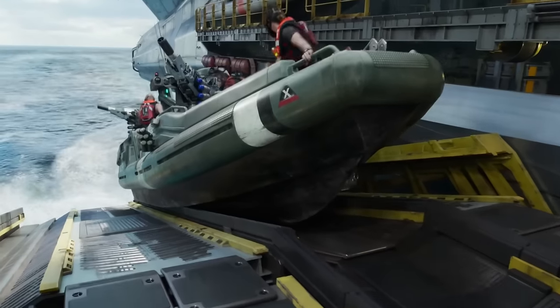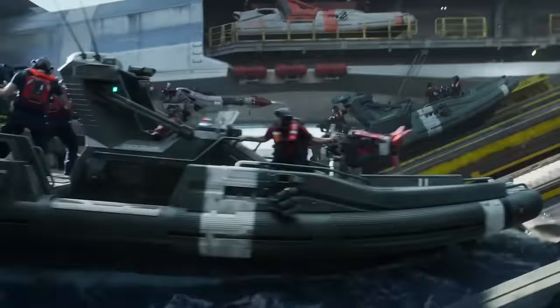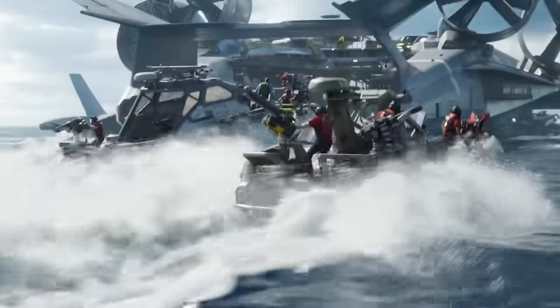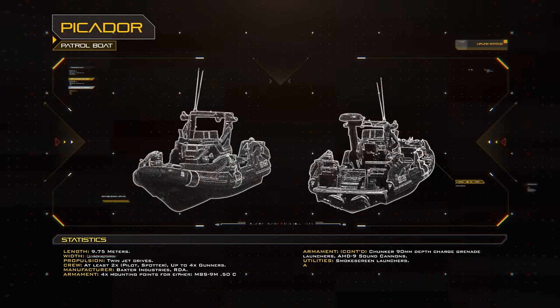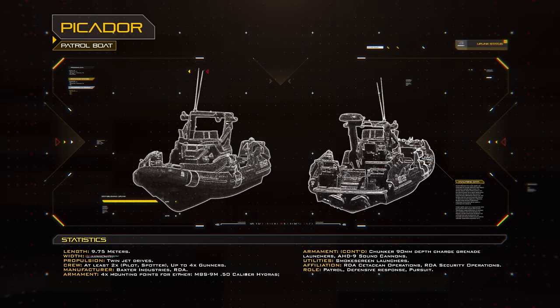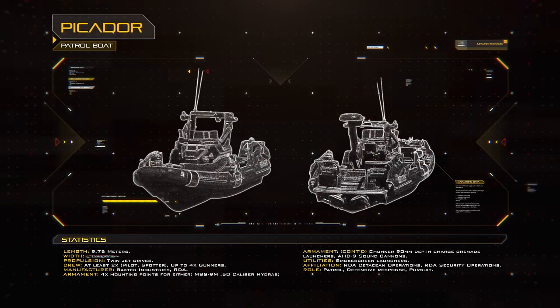After a Tolkien pod had been located, high-speed pursuit boats were deployed in order to chase them down, with the vehicle of choice for surface operations being the nearly 10 metre long Picador. These small boats were typically used for short-range patrol or rescue missions, but their exceptional top speed of 107 kilometres per hour or 58 knots made them perfectly suited to pursuing Tolkien.